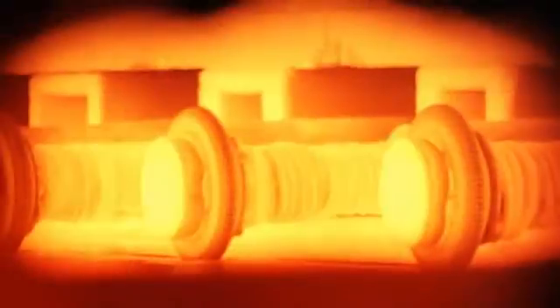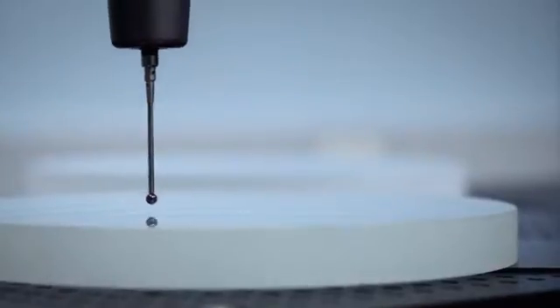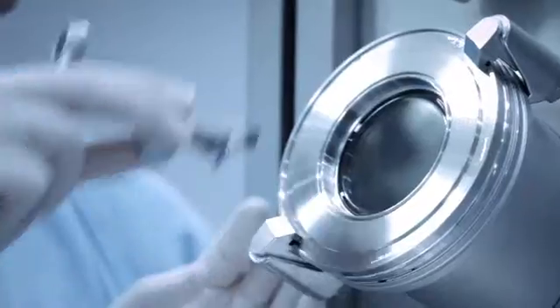Borofloat — the world's first floated borosilicate glass made in Germany, combining inspiration and quality. The sum of its properties is what makes it unique, especially for high-duty sight glasses.